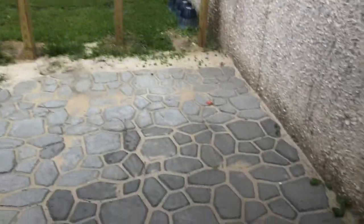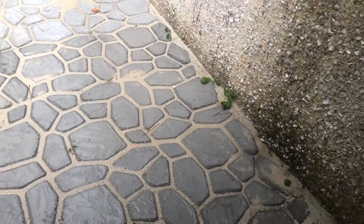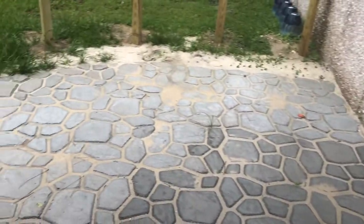We have had way worse rain than this, but this is what happens when it rains, if you were interested to see what could potentially happen with your project.